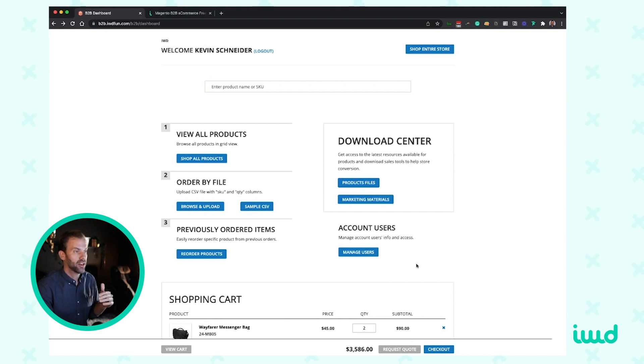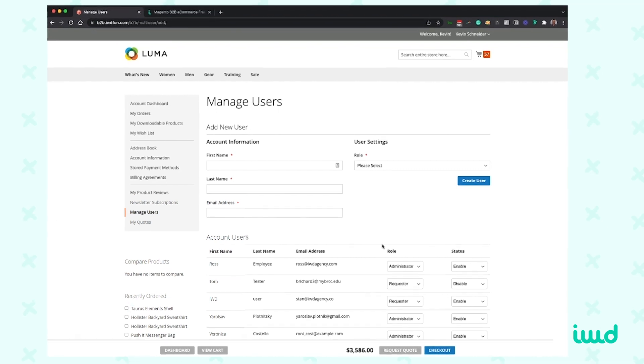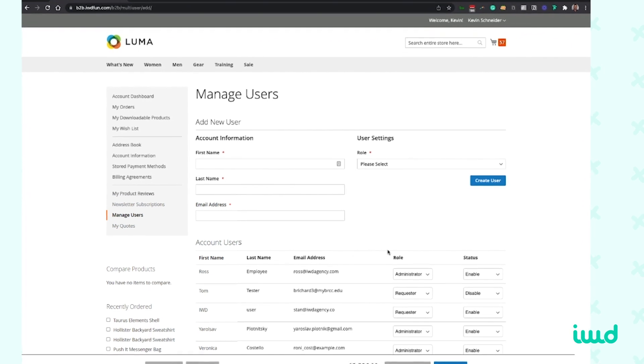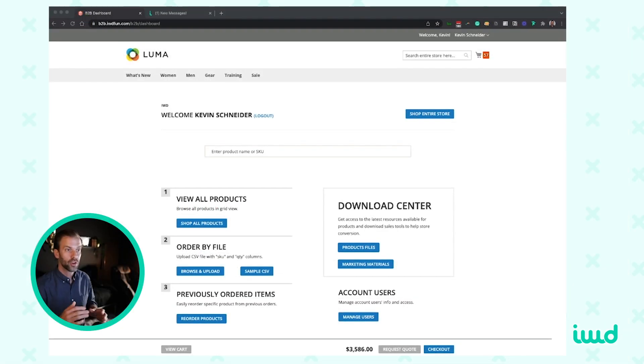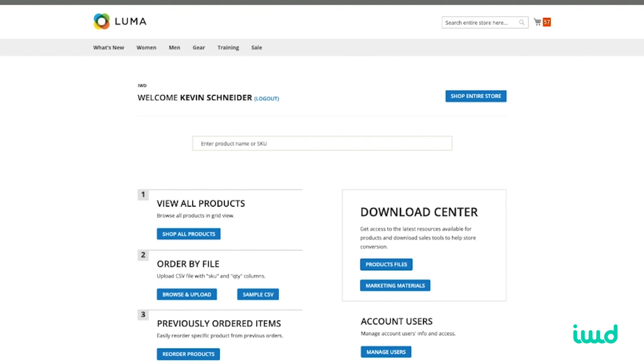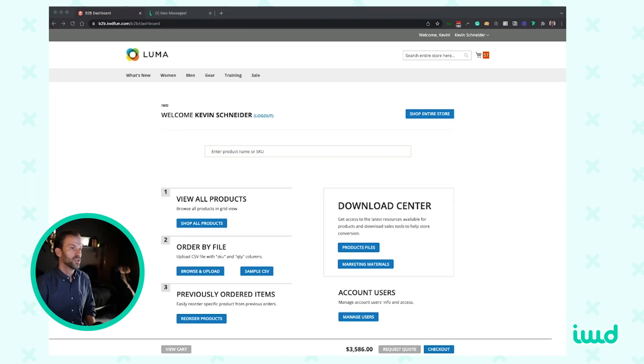The next section is manage users. A wholesaler can come in here and add different employees they want to allow access to the system — if it's a company with hundreds of employees, they can all be added here to place orders on behalf of the company. Another cool feature we built into this system is allowing sales reps to log in from the wholesaler side. They can come in, add items to the cart, and then allow their customer to check out or approve the order, which is very helpful. So that's the basics of our B2B extension. Adobe Commerce lets you customize it as much as you want, but this gives you a leg up and a quick start with a ton of features out of the box. We've been doing this for 12-plus years, so if you need any help hit us up at hi@iwdagency.com.